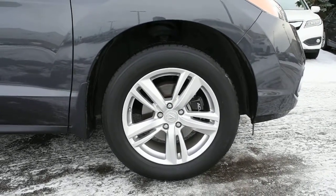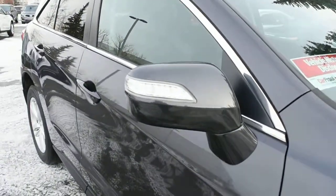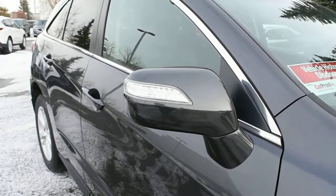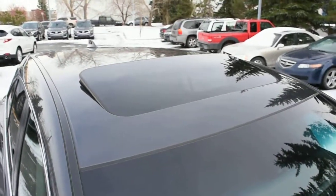Recently serviced, this vehicle comes with brand new rotors and brakes all around. The side view mirrors come heated and power adjustable with integrated turn signals. Moving towards the roofline, you have a power adjustable sunroof.